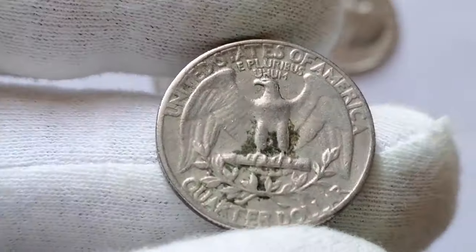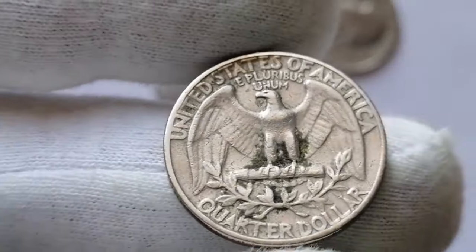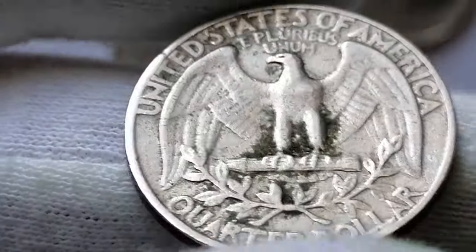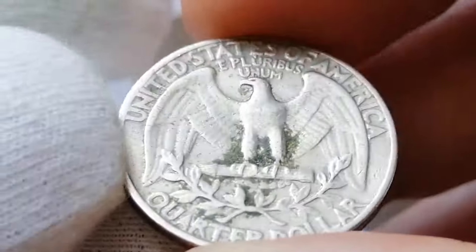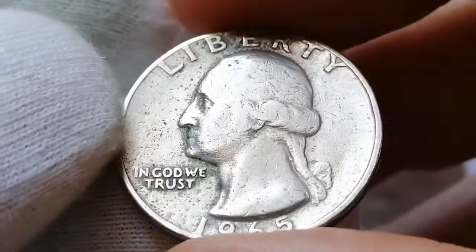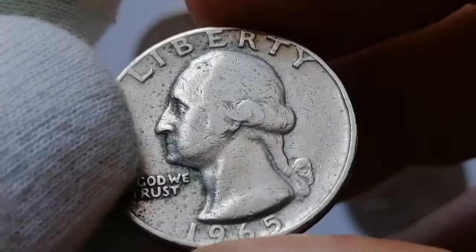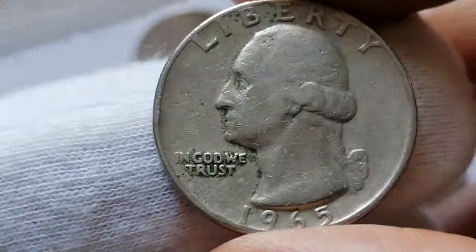The 1965 circulation strike quarter is really common in most grades. It's considered somewhat scarce in MS65 condition. In MS66 it is scarcer, with a few thousand examples probably in existence. In MS67 it is really scarce, with less than 50 known, and just one existing in MS68 condition.